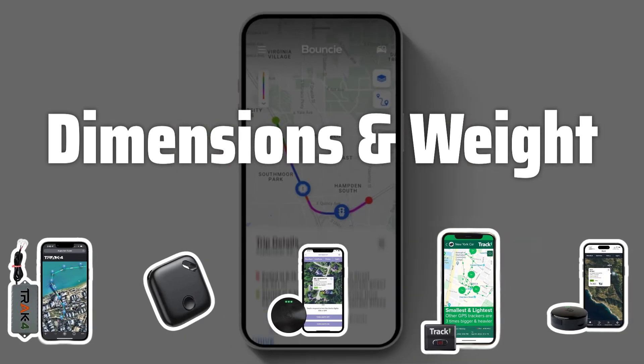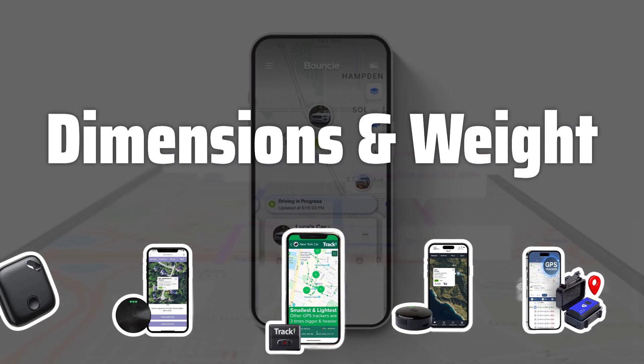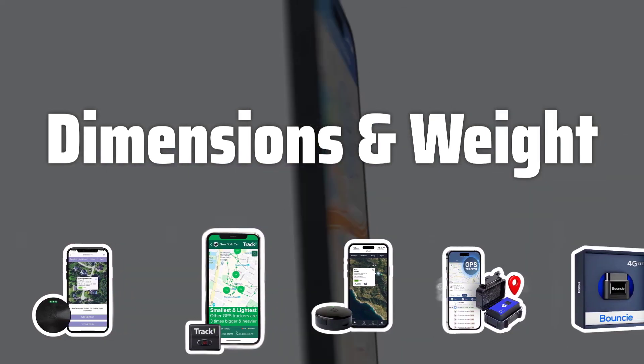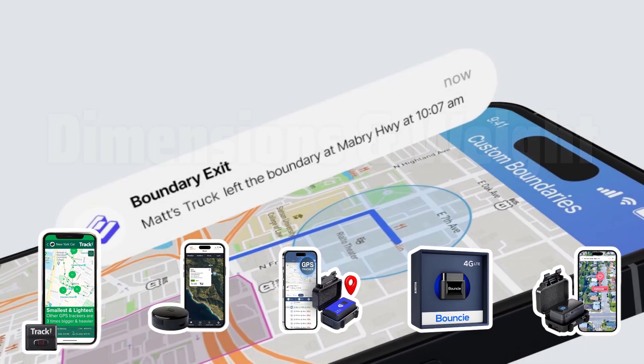Dimensions and Weight. Consider the dimensions and weight of the GPS tracker based on your specific application. Look for a compact and lightweight model that suits your needs, but keep in mind that sometimes a smaller device may not be the most convenient.